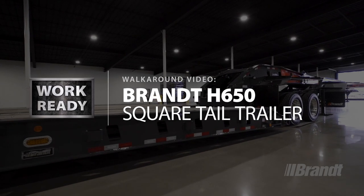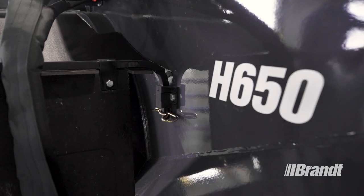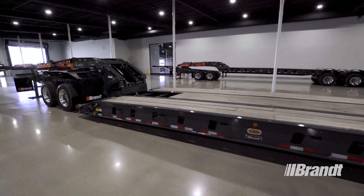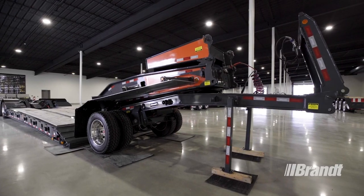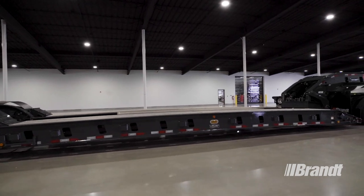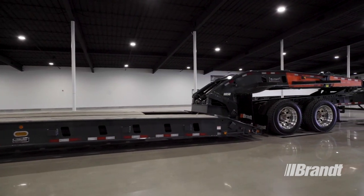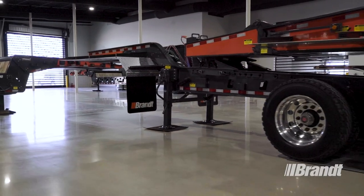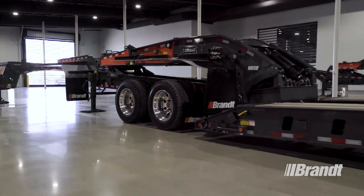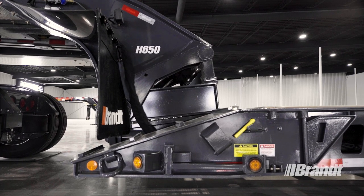Introducing the WorkReady Brandt H650 Square Tail Heavy Haul Trailer. This high-capacity trailer provides the most efficient means of hauling heavy-wheeled and tracked construction and forestry equipment, and delivers on faster turnaround times, making the hardest tasks look easy. And it comes fully equipped with a list of standout features, all designed to maximize your productivity and trailer utilization. You'll want to run this trailer for all your hauling jobs, big and small.